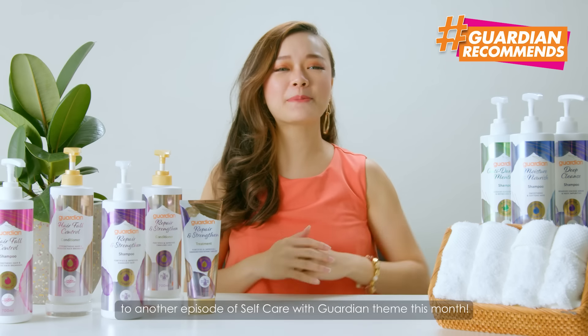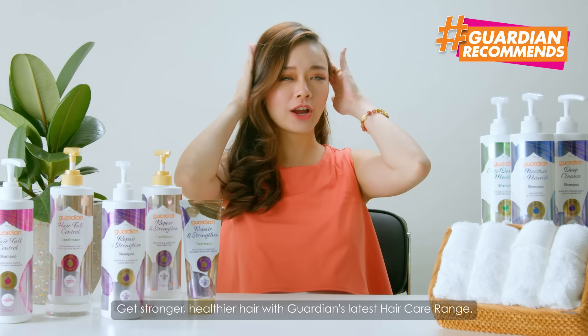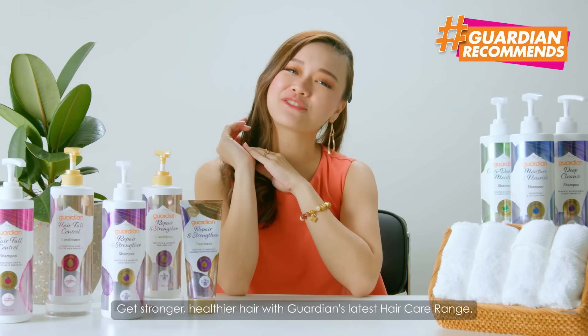Hello and welcome back to another episode of self-care with Guardian themed this month. Get stronger, healthier hair with Guardian's latest hair care range.